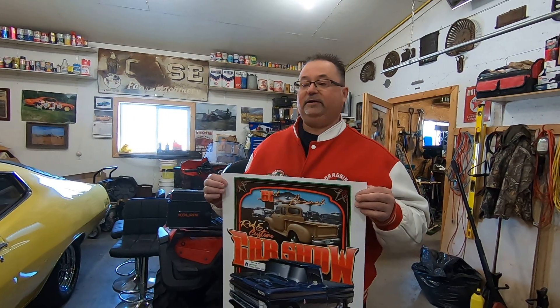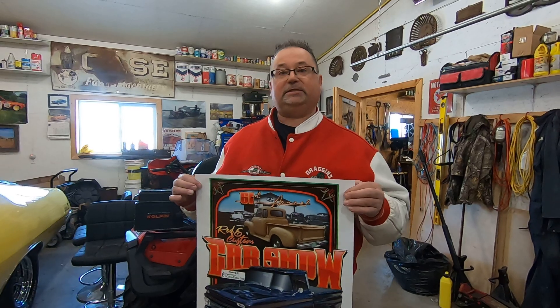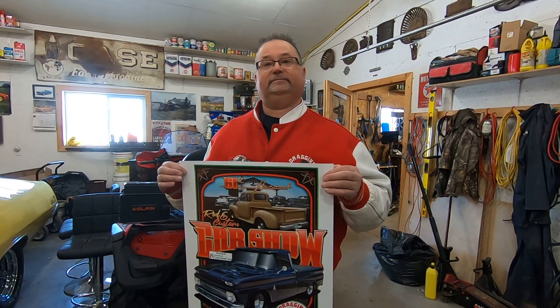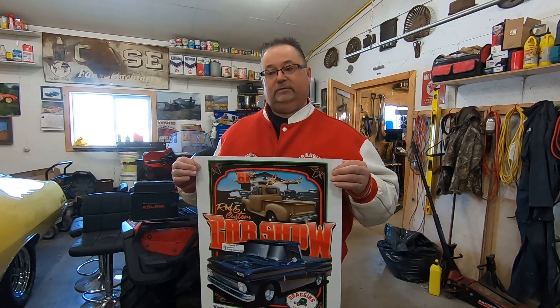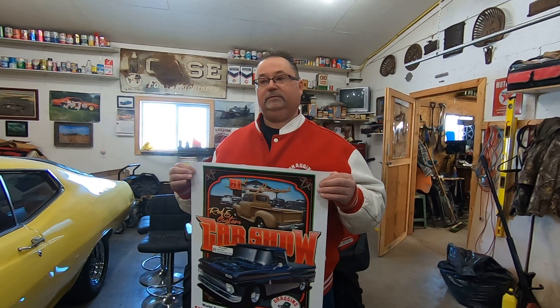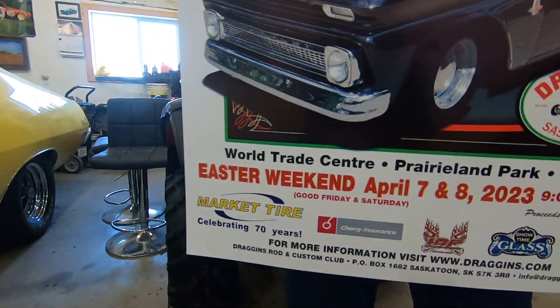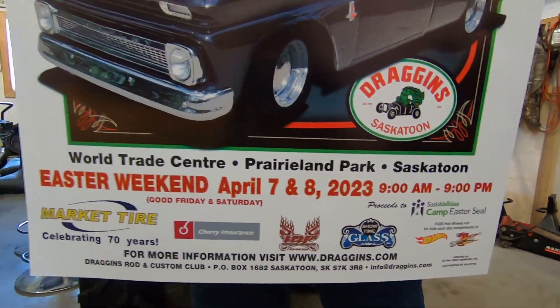Show times for Easter are nine to nine, Friday and Saturday. We've got Hot Wheels for the kids, Battle of the Mechanics, a Hot Wheels track to race, and a valve cover track — which is new to race this year. Lots of prizes given away during the show. And Battle of Automotive Technicians. We've got door prizes — as soon as you walk in the door you can fill out for free tires and all kinds of stuff. There's all kinds of coupons from Market Tire and the sponsors you see on the bottom of the poster — all our major sponsors this year.